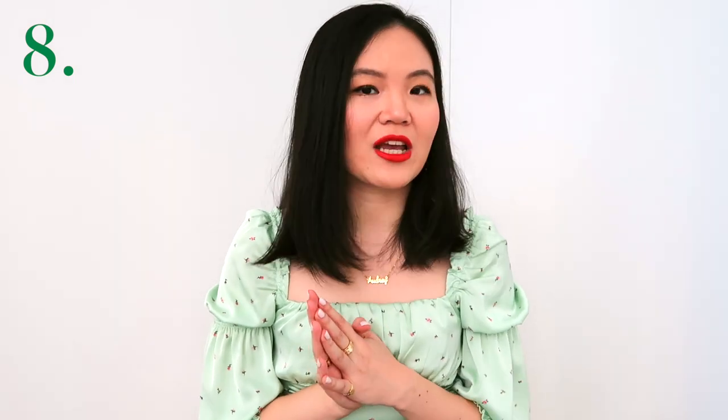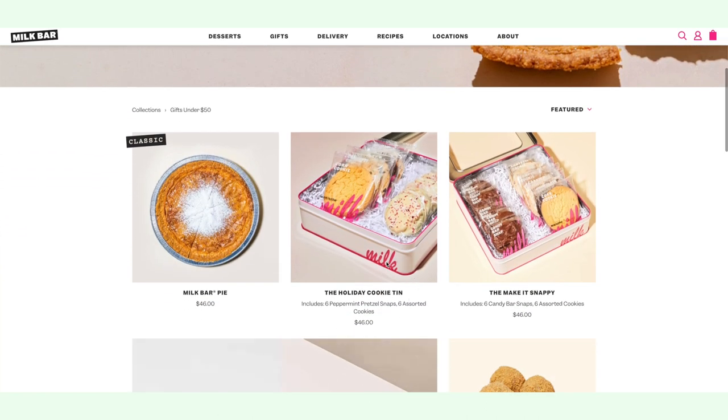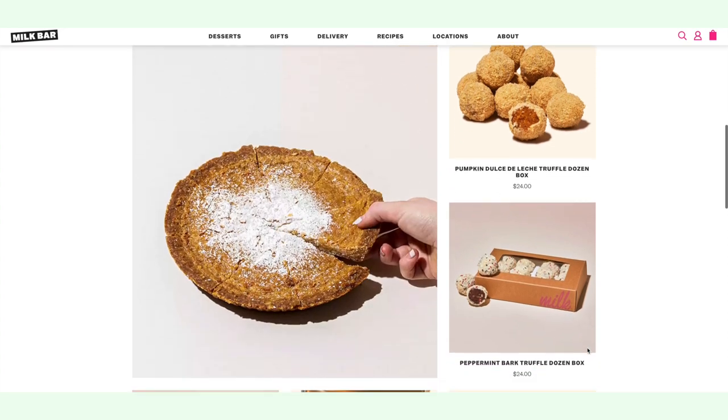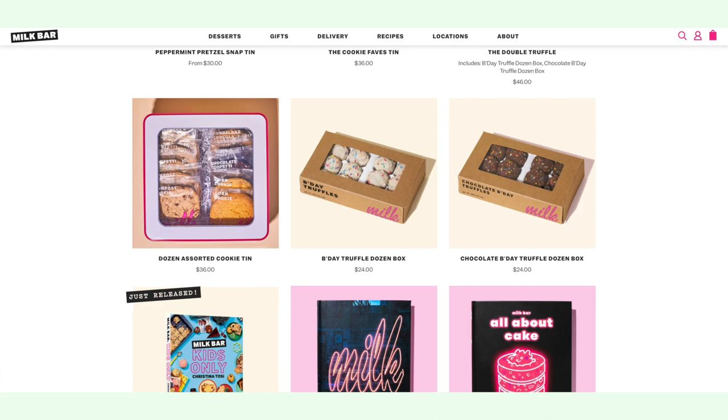The next gift is edible. An edible gift is appropriate for pretty much anyone, and this is probably my favorite cookie ever — the cookie tin from Milk Bar. If you've heard of Momofuku, David Chang's restaurant chain, they have a dessert sub-chain called Milk Bar. You can pick any flavor and you will not be disappointed. They put their signature cookies in different shaped tins, which is fantastic because not only does someone enjoy amazing cookies, but they can also save the tin as storage.